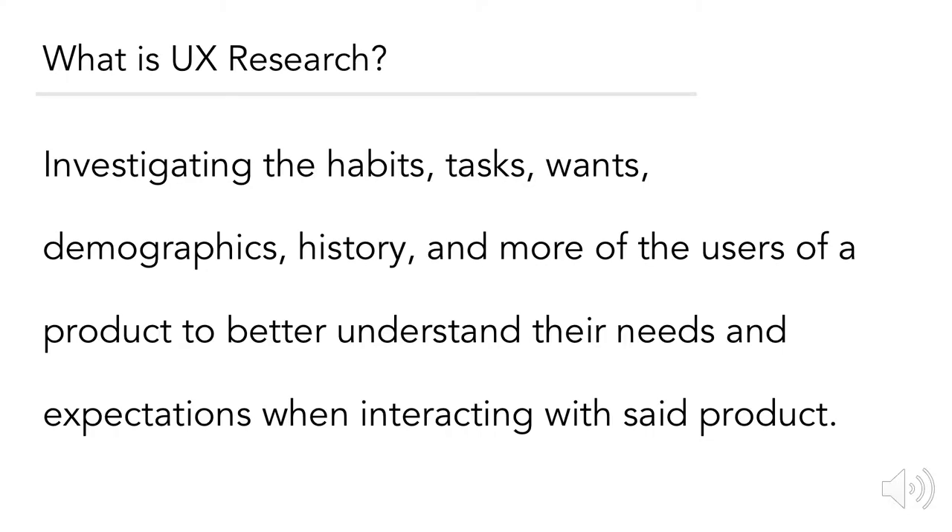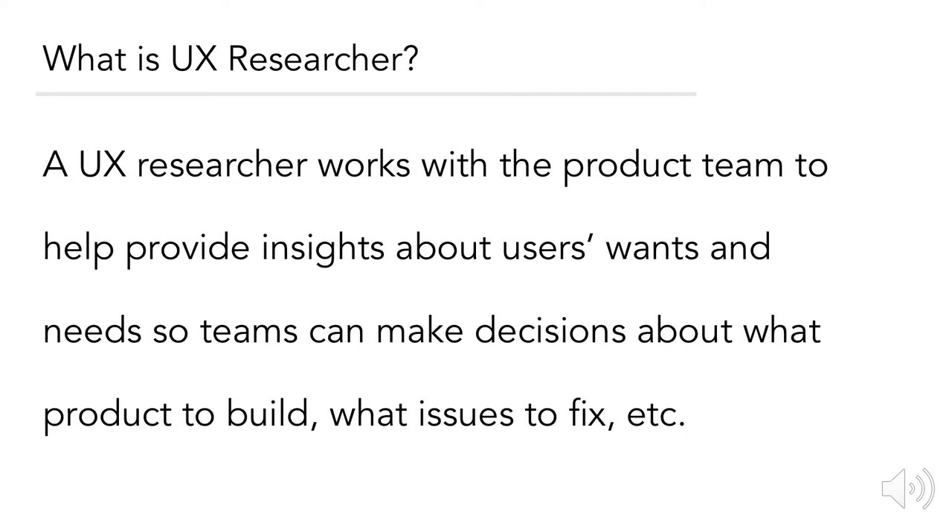Alright, let's bring it back to today's topic. What is UX research? Broadly, it's investigating the habits, tasks, wants, demographics, history, and more of the users of a product to better understand their needs and expectations when interacting with said product. As a UX researcher, while not usually being directly embedded into the product team, you would help provide insights about the user's wants and needs so that teams can make decisions about what product to build, what issues to fix, and more.